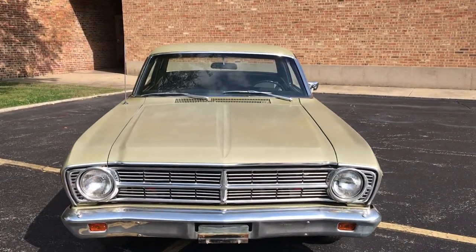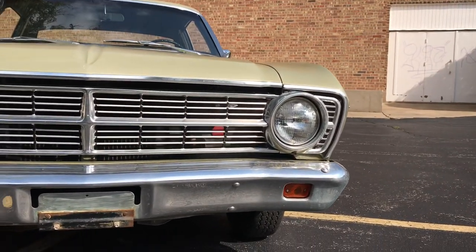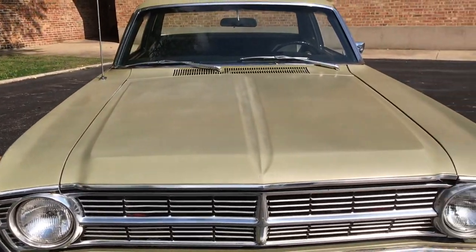This is our '67 Ford Falcon. This video will cover a few different things. First off, there will be a very slow-paced walk around of the car. Following that, I will do a second walk around where I will show close-ups of each of the cosmetic blemishes on the car.